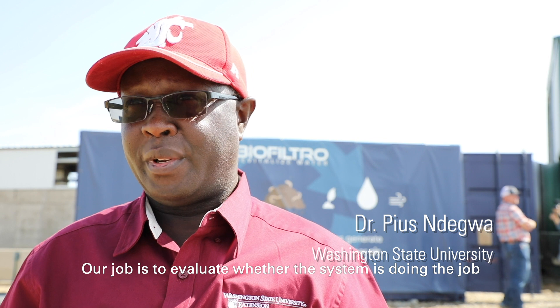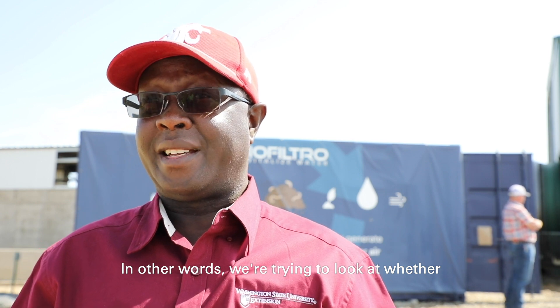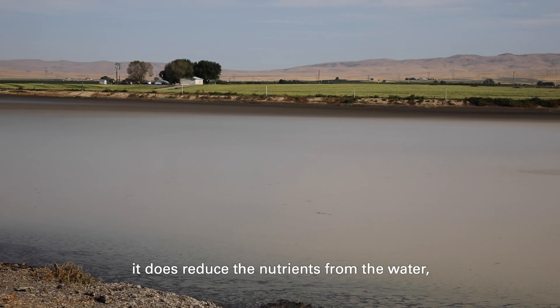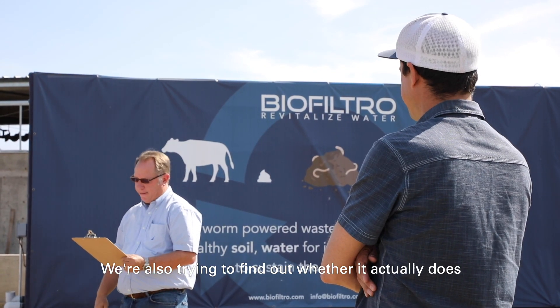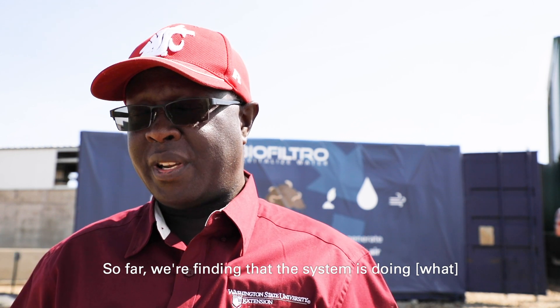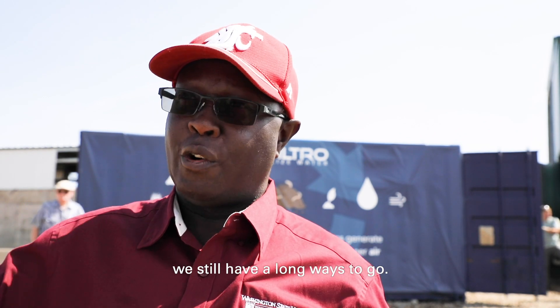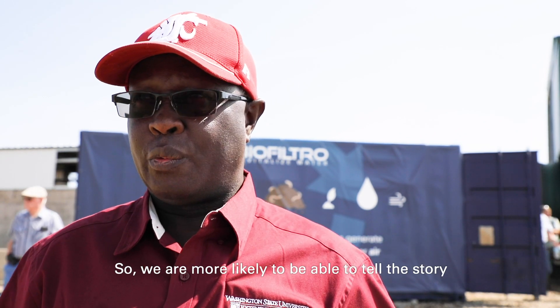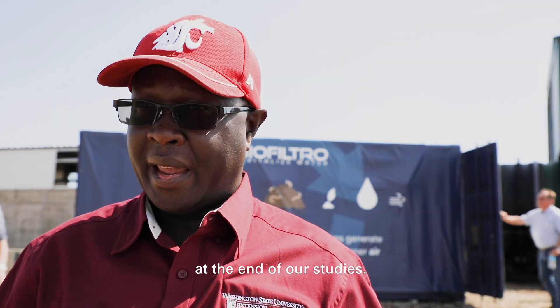Our job is to evaluate whether the system is doing the job it's supposed to be doing — in other words, whether it does reduce the nutrients from the water after treatment. We're also trying to find out whether it actually reduces air emissions. So far we are finding that the system is doing what it's supposed to be doing. We have some preliminary data but we still have a long way to go, and we're more likely to be able to tell the full story at the end of our study.